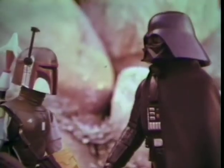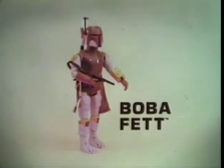You have your mission. Good luck. I don't need luck. I'm the best. New Boba Fett Star Wars large-size action figure from Kenner. Darth Vader sold separately.